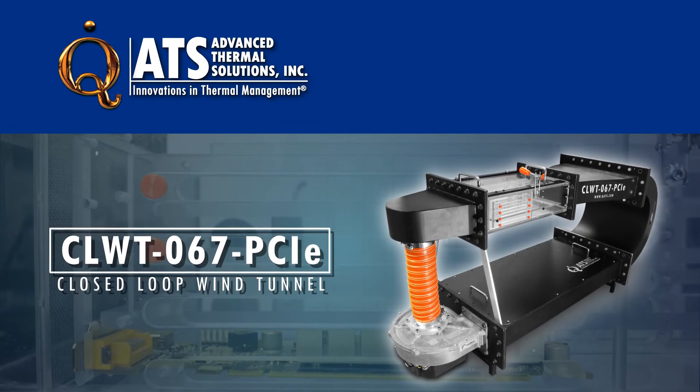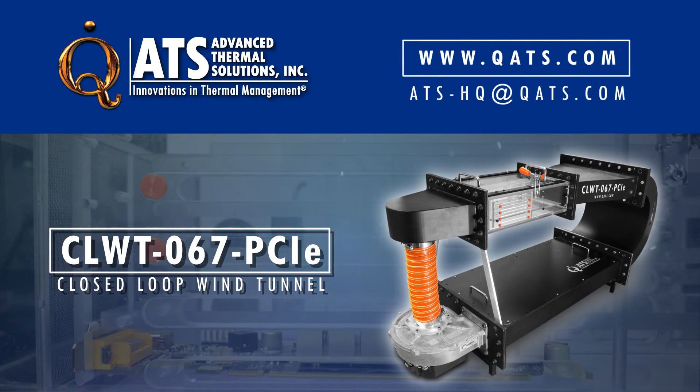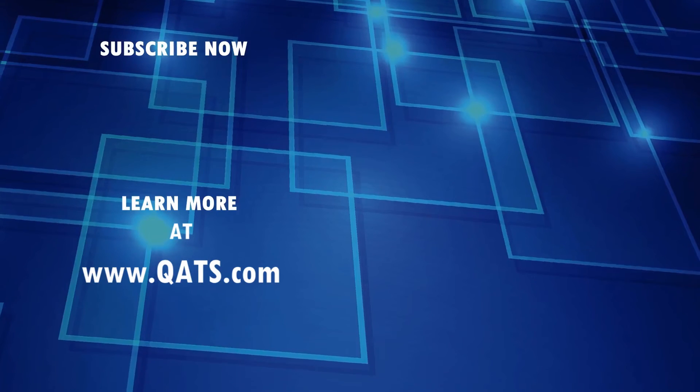For more information on the ATS CLWT-067 PCI-E closed loop wind tunnel, please visit our website or email us at ats-hq@qats.com. Thank you.